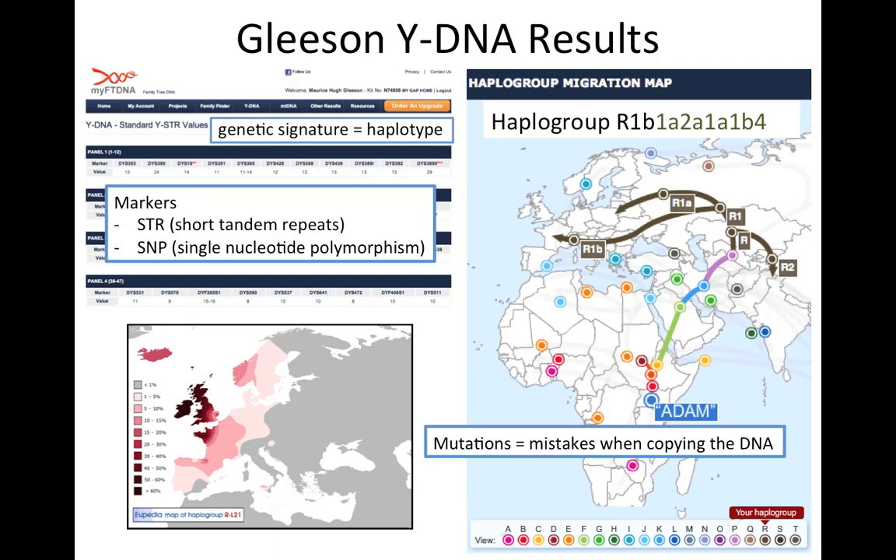My particular haplogroup, R1b1a2a1a1b4, is the most common haplogroup in Ireland. It has its highest concentration in Ireland, less so in England, and much less so in mainland Europe. This suggests that the particular group I belong to probably carries the same genetic signature as the first people to populate Ireland, when it was still connected by a land bridge to mainland Europe — about 6,000 years ago. So my Gleeson clan would have descended from these people, which is all very interesting, but it doesn't actually tell me who my great-great-great-grandfather was on the Gleeson side.